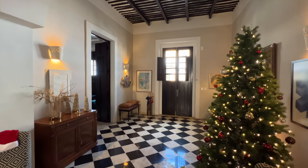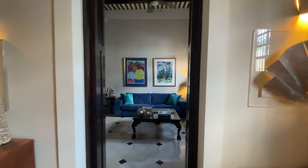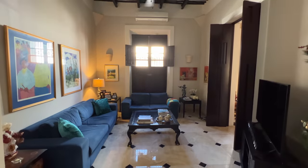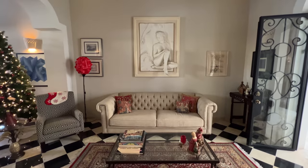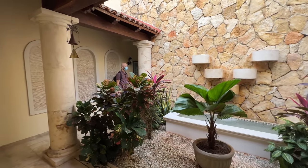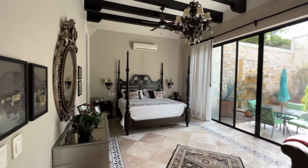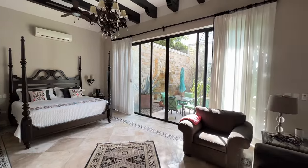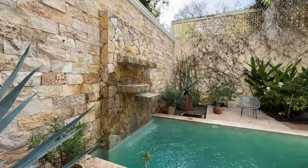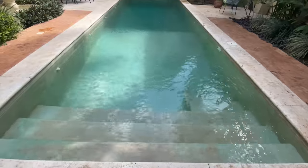The second house was still festively decorated for the holidays, and we were not prepared for how much house there was for us to see. My favorite part about this house was the giant pool out back — it was really hard not to jump in, but I resisted.